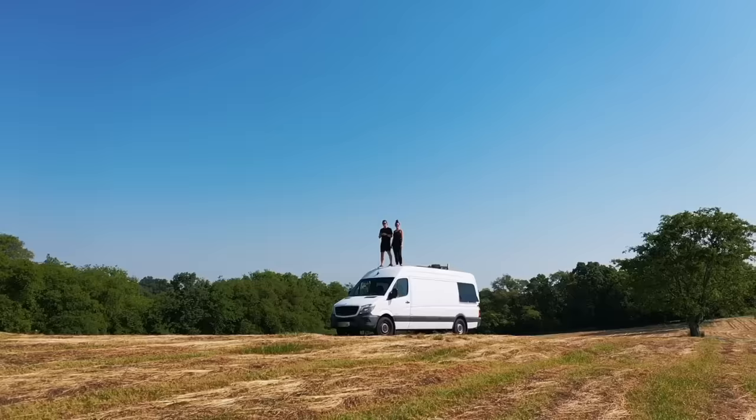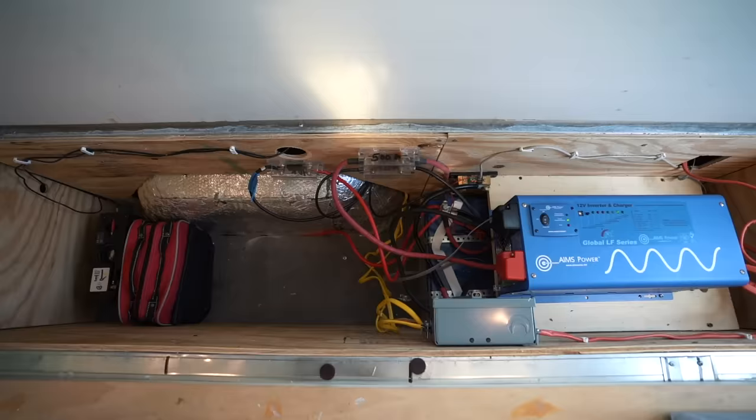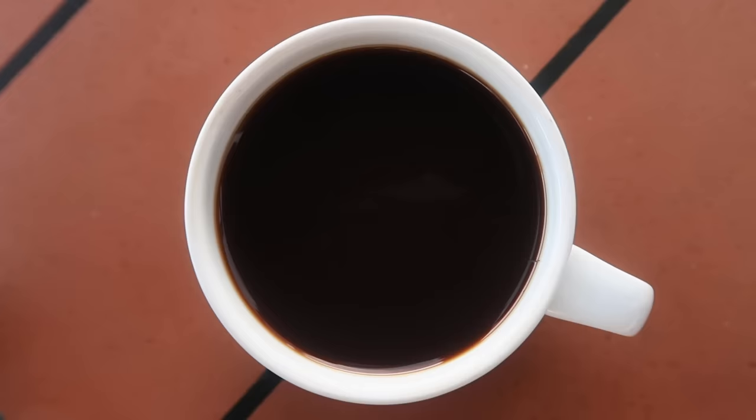We bought a converted sprinter van. It's almost perfect — there were just a few changes we wanted to make before hitting the road. Even though neither one of us are necessarily handy, we figured, how hard could it be?